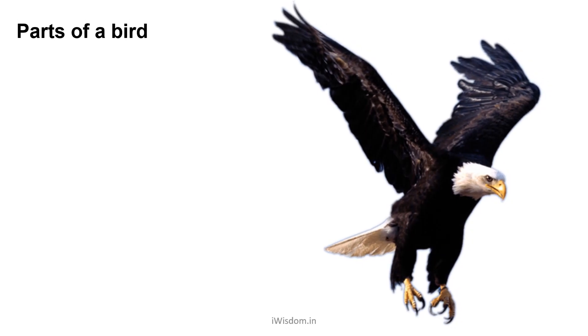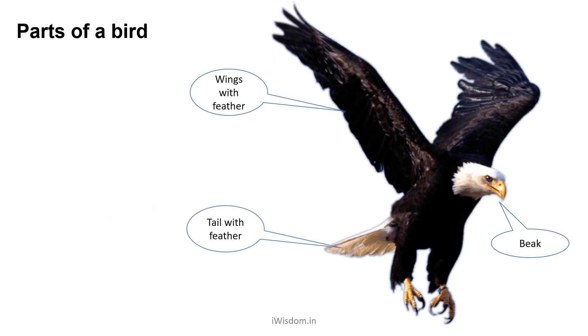Let's look at the body parts of a bird. A typical bird has wings with feathers using which they fly. Instead of teeth they have a beak. Using their beaks, they grab different types of food. They also have a tail covered with feathers that enables them to fly. Their feet are adapted to help them catch their food.